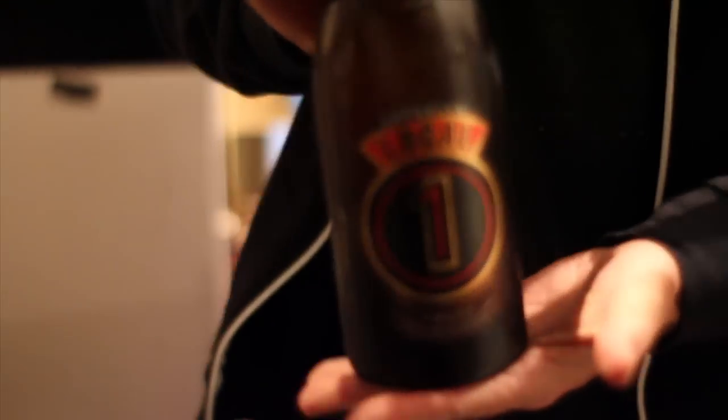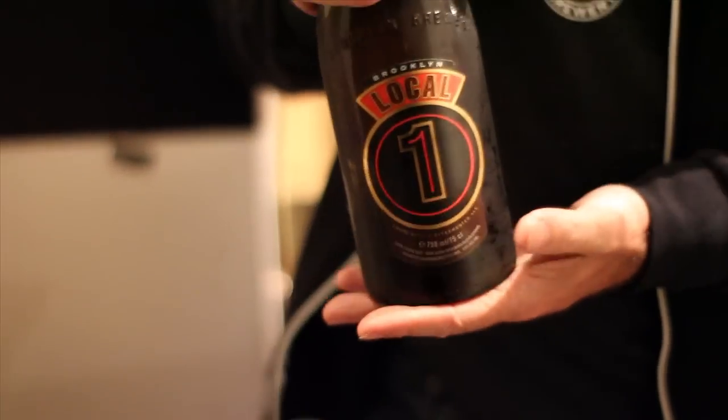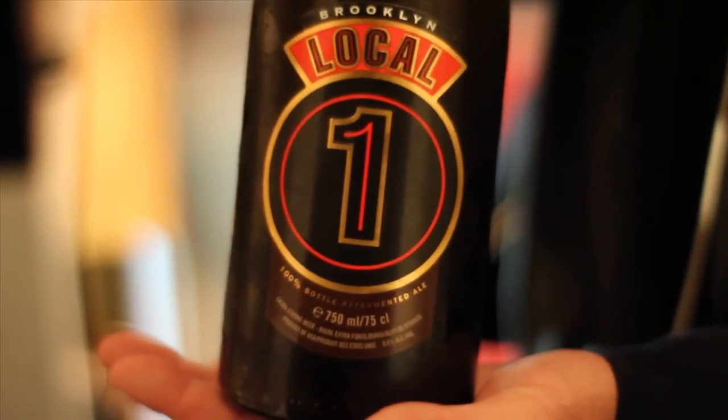Brooklyn Local One — this is the first bottle that we made in this series. These are beers essentially made the way champagne is made. We add a little bit of yeast and a little bit of priming sugar to wake that yeast up, and it re-ferments in the bottle. It makes for a very nice, very complex beer.